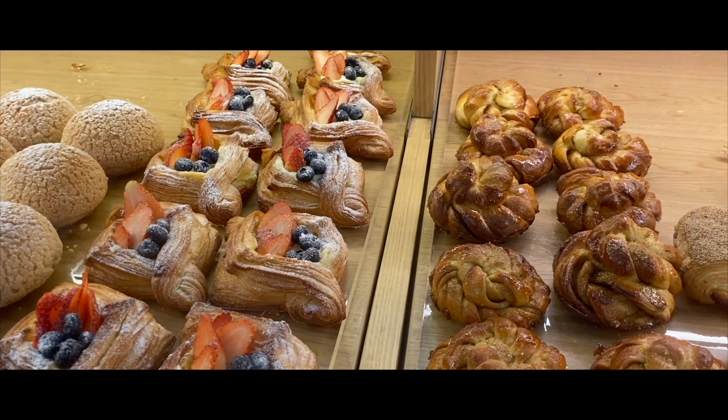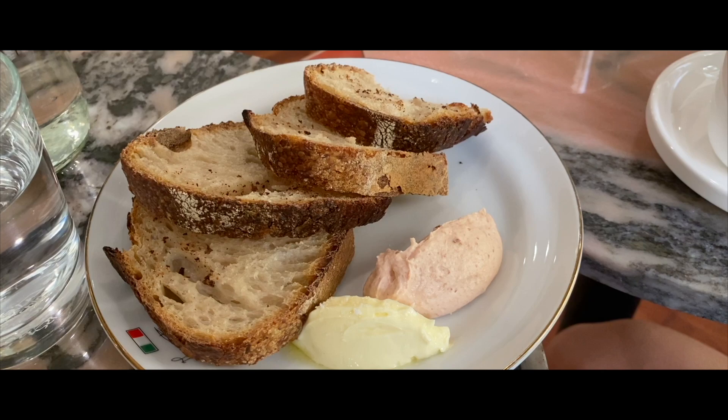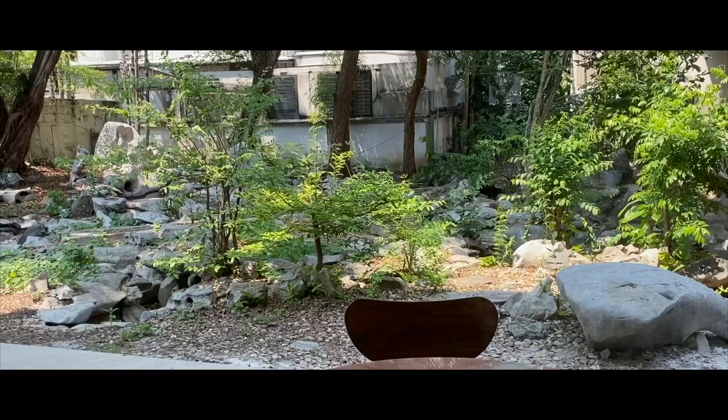Bredi is a cafe and coffee roaster housed in a mid-century style home. It offers a simple menu of coffee and non-coffee drinks, light bites, sandwiches and baked goods.